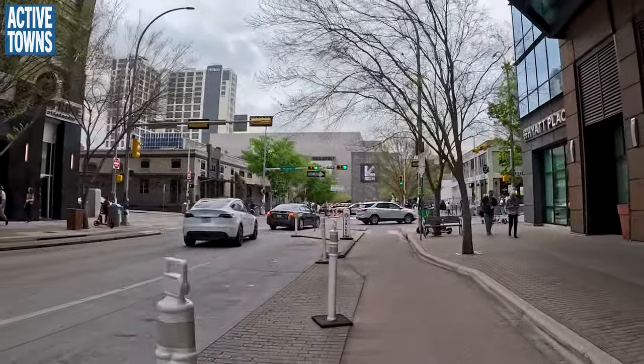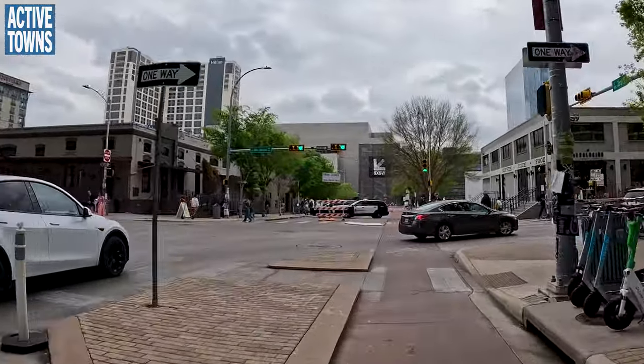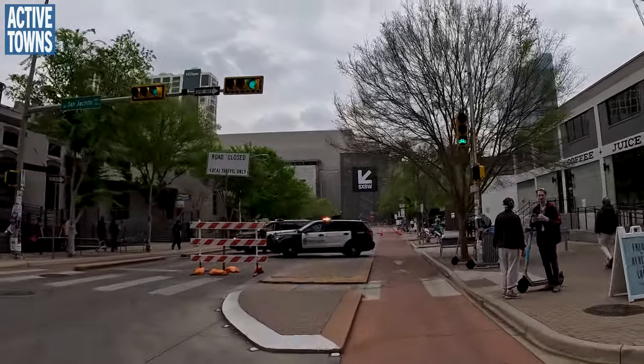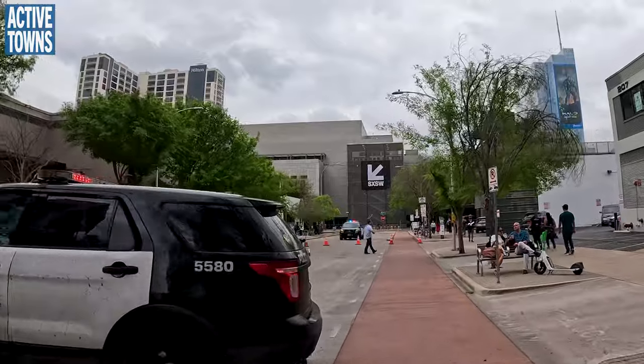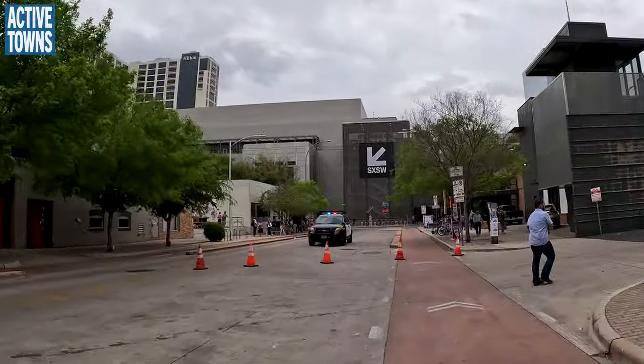You mentioned Amsterdam — that's to say nothing of Harlem. Harlem's a whole other level. Now we're getting into the convention center area — we're in the heart of South by Southwest, which is happening right now, going into the second weekend.